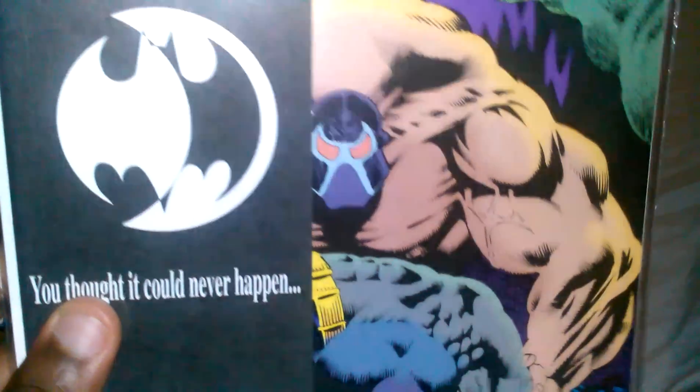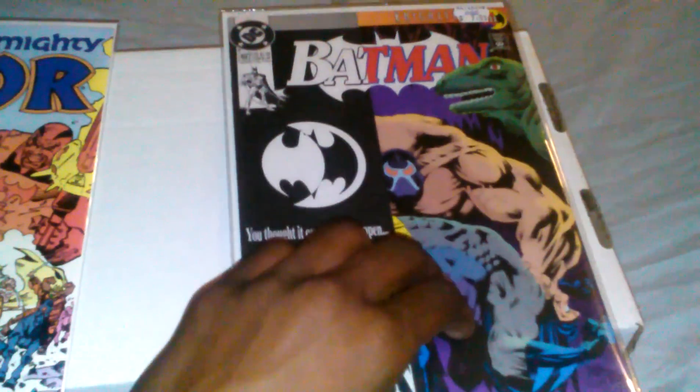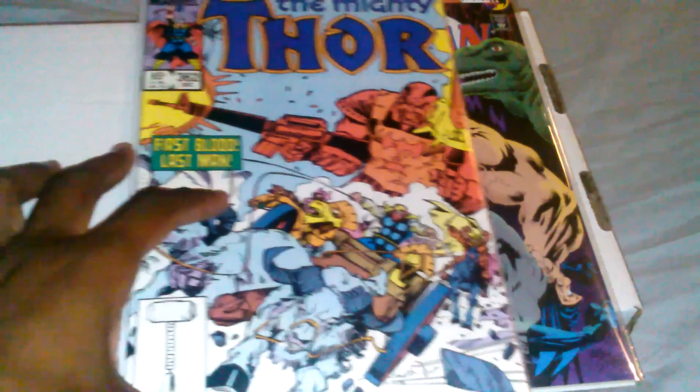The cover is awesome — it's drawn by Kelly Jones, one of my favorite Batman cover artists. So yeah, it's really awesome. That's what I picked up — hope you guys enjoyed the two books.